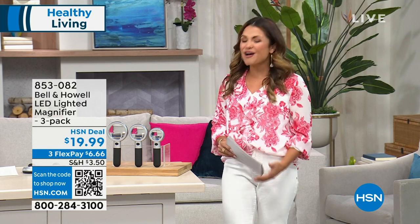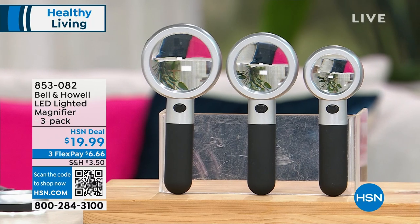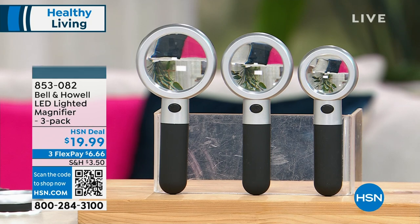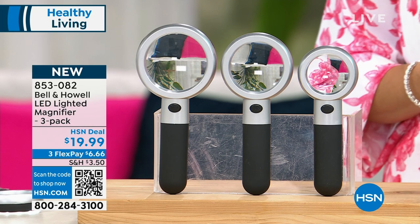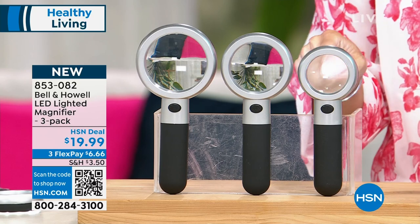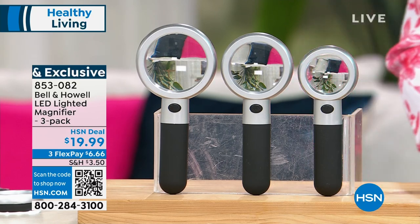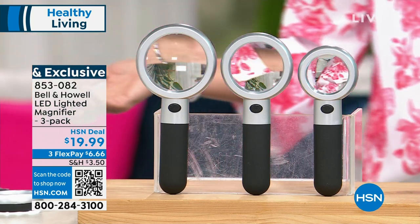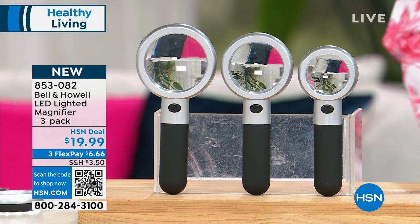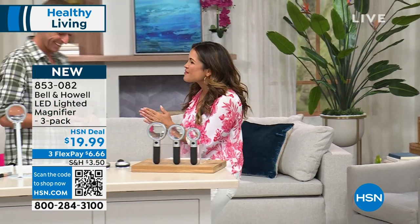Let's kick off the hour with something brand new — your very first look, a 10-times magnified first look at the Bell and Howell LED lighted magnifier. For 20 bucks, you're not choosing which size — you're getting all three. They're incredible in size, lightweight, and have an LED light on the back. Whether you're in a dimly lit restaurant, at the grocery store, or rifling through the medicine cabinet, you'll always be able to read clearly. Chad Allen is here to tell us all about it. It's a world launch right here.